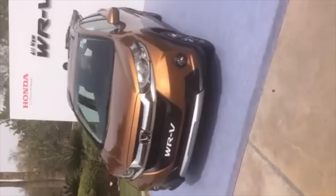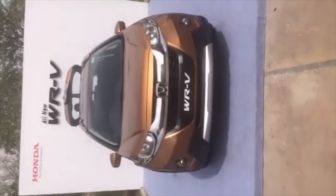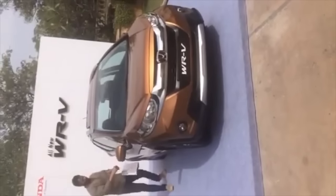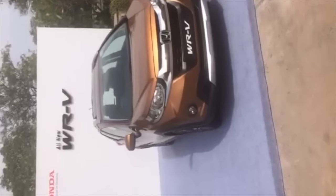The diesel and petrol engines are borrowed from the Jazz. The petrol engine is a 4-cylinder, 1200cc unit with a maximum power of 90 PS and a maximum torque of 110 Nm at 4800 rpm. Honda claims a fuel efficiency of 17.5 kmpl for the petrol engine.